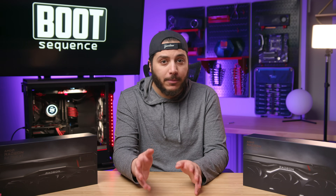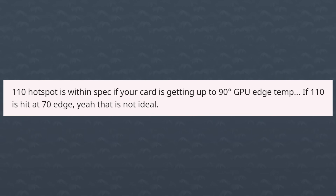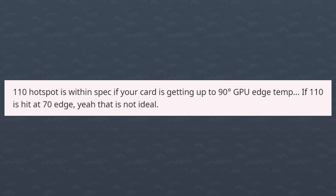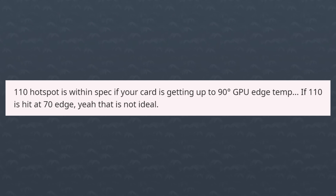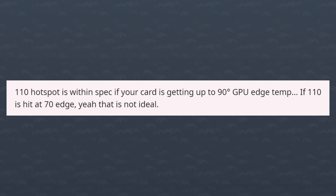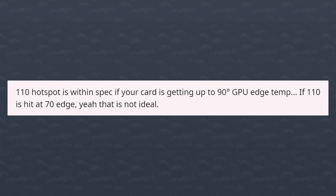Keep in mind that in that specific case, it was a cabling issue, not an AMD issue — and it's a very niche problem. Going back to the AMD rep, he also said that 110 degrees for the hotspot is within spec if your card is getting up to 90 degrees on the GPU edge temp — that's the average temperature. But if the hotspot is at 110 degrees while the edge temperature is at 70 degrees, well, he says that's not ideal.